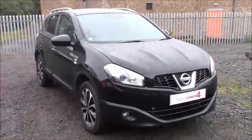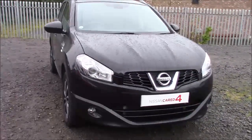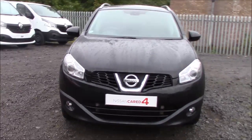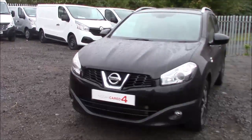Welcome to Wessex Garages Nissan here on Hadfield Road in Cardiff. In today's presentation we have a Nissan Qashqai N-Tec, fitted with a 2.0-litre diesel engine and a 6-speed manual gearbox. This car was first registered in 2011 and comes finished in a lovely black paint.